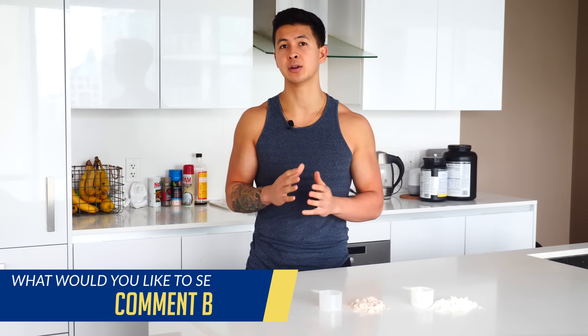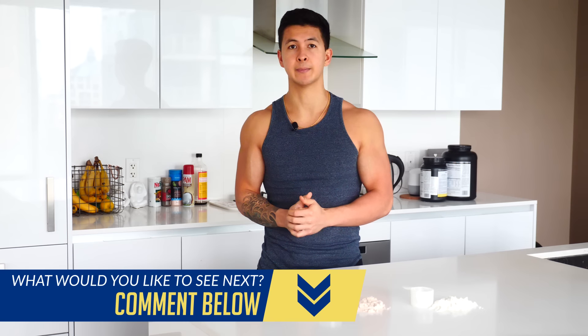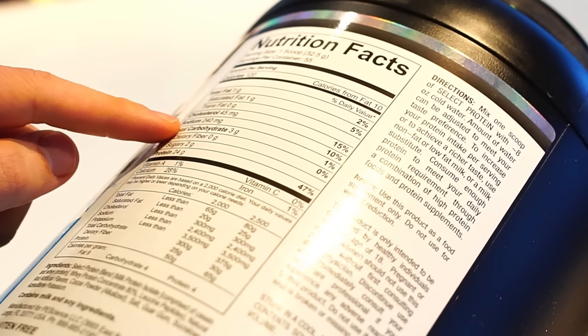Soy protein, although subject to much controversy, is another good plant-based option since it has a good amount of all the essential amino acids and is therefore something worth considering. Now, after you've chosen the protein powder that best suits your needs, the next step is learning how to separate the good brands from the not-so-good brands.